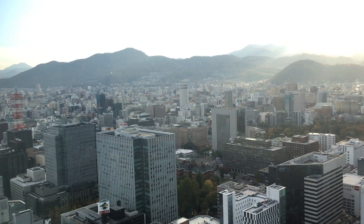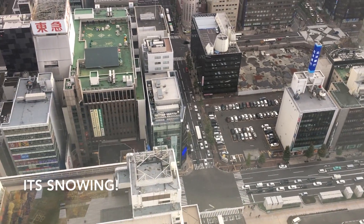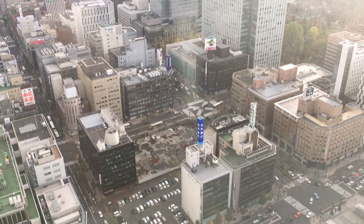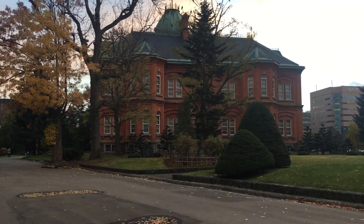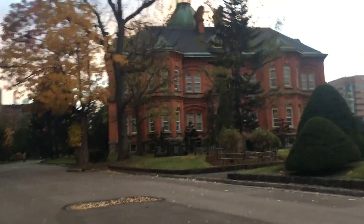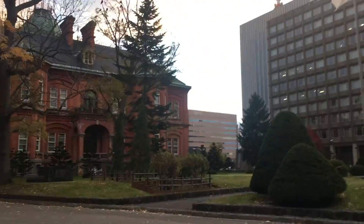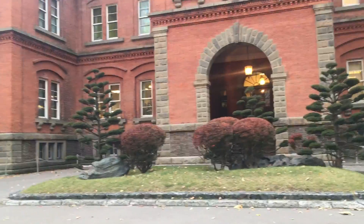I'll go to the beach and make this video a little bit more special. We're already having a Christmas tree set up. Did it really? Yeah.